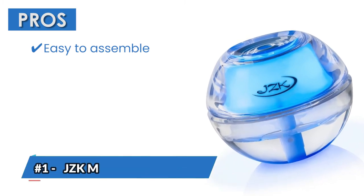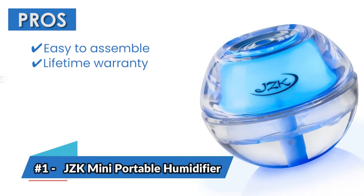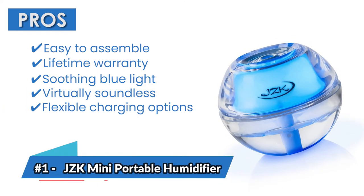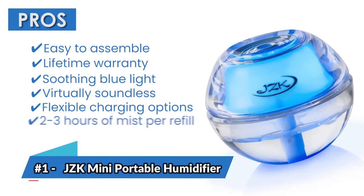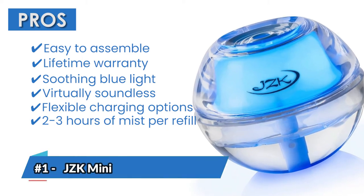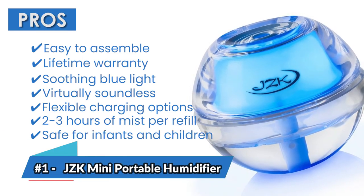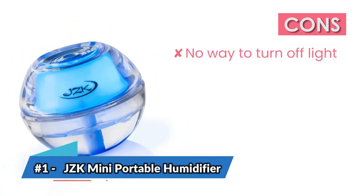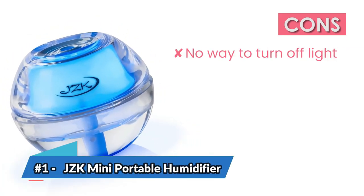Its pros are: it's easy to assemble, it has a lifetime warranty, it produces a soothing blue light, it's virtually soundless, it has flexible charging options, it produces 2 to 3 hours of mist per refill, and it's safe for infants and children. However, there's no way to turn off the light — it stays on whenever it's running.